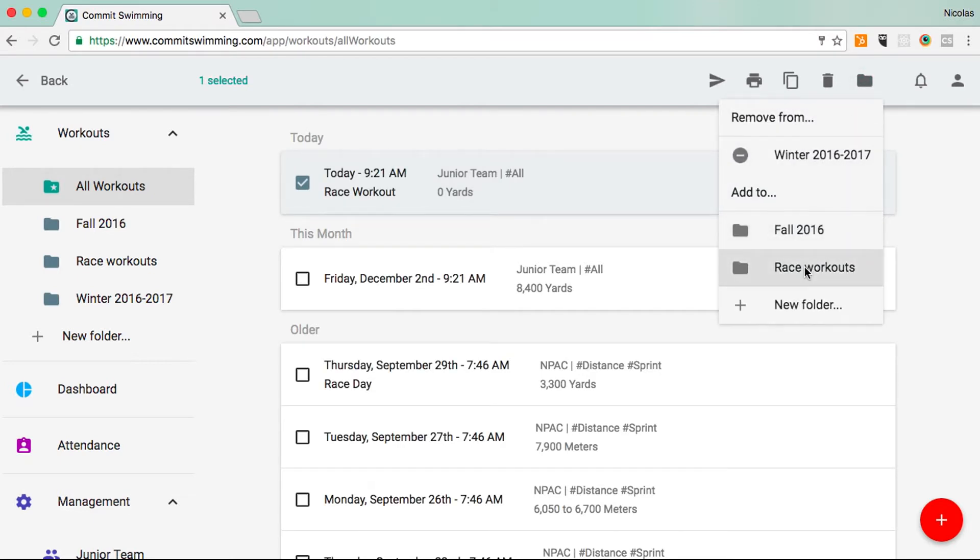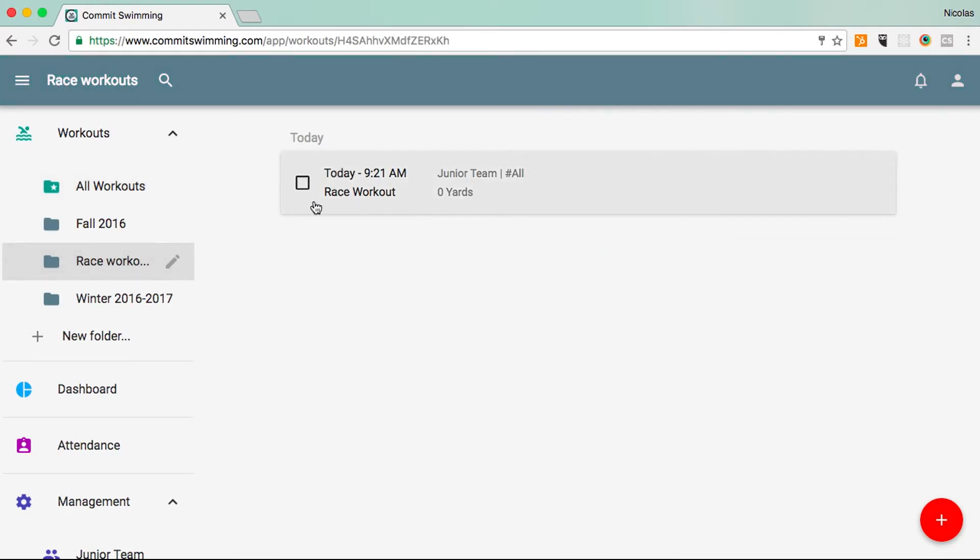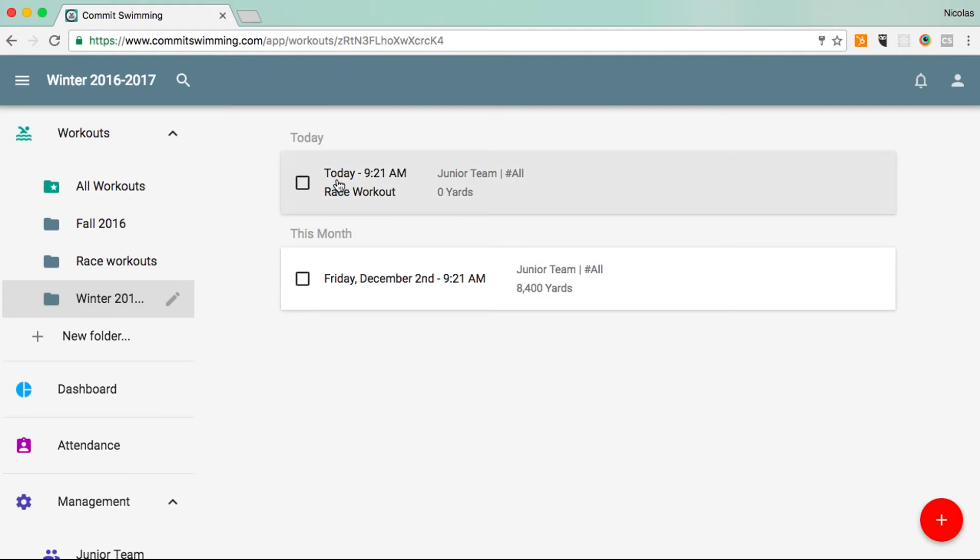So we'll add it to race workouts, and here you'll notice the workout is in there and also in the winter folder. A workout can be in multiple folders at once — that's why you can think of folders as tags.